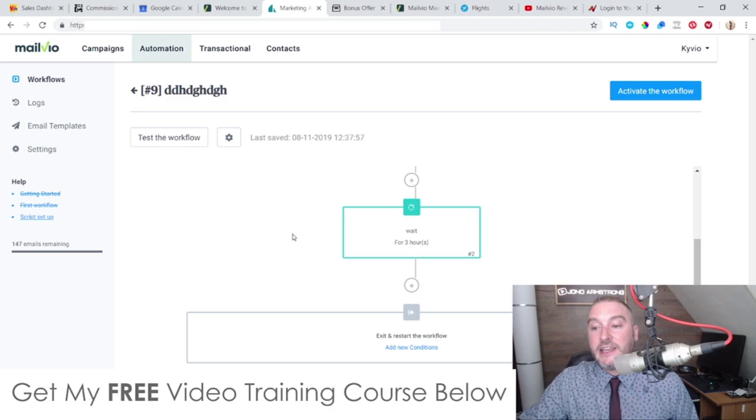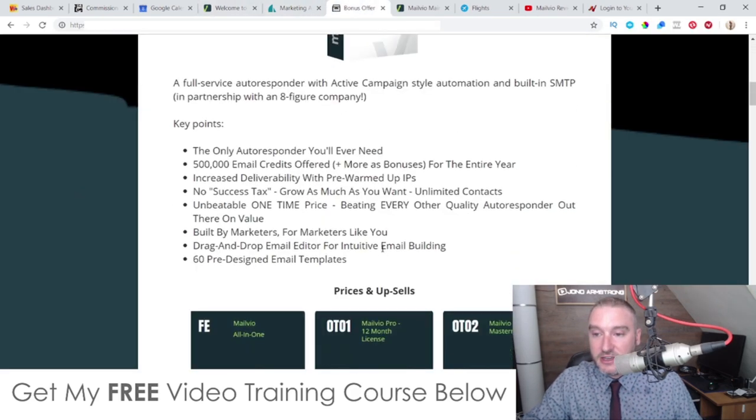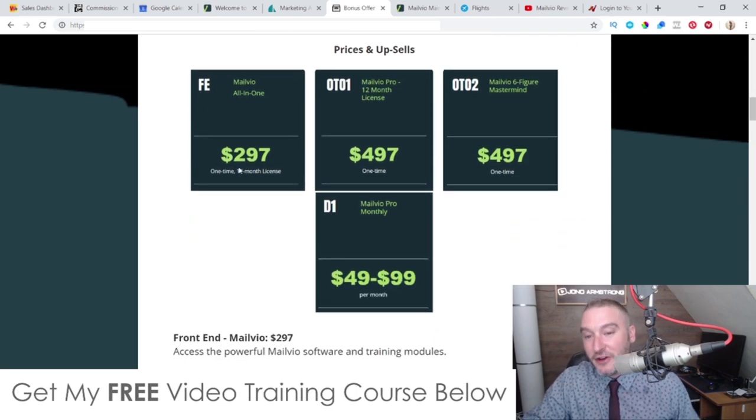I use this kind of automation all the time with GetResponse — typically to automatically re-email my unopens — and it's definitely possible inside MailVO too. Remember, GetResponse charges a hefty monthly fee for this. The front end price is $297 — a one-time fee — and since I'm paying $140 per month for my autoresponder, within two months I've already spent more than the cost of MailVO. It's a 12-month license, so you'll pay annually, but it's still a massive saving.